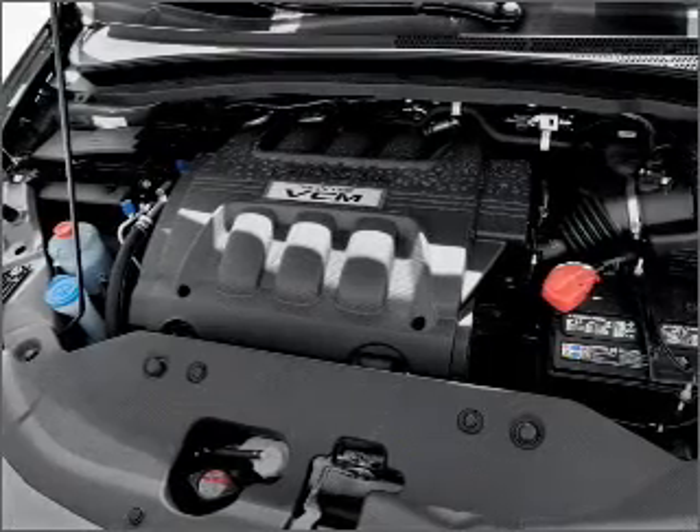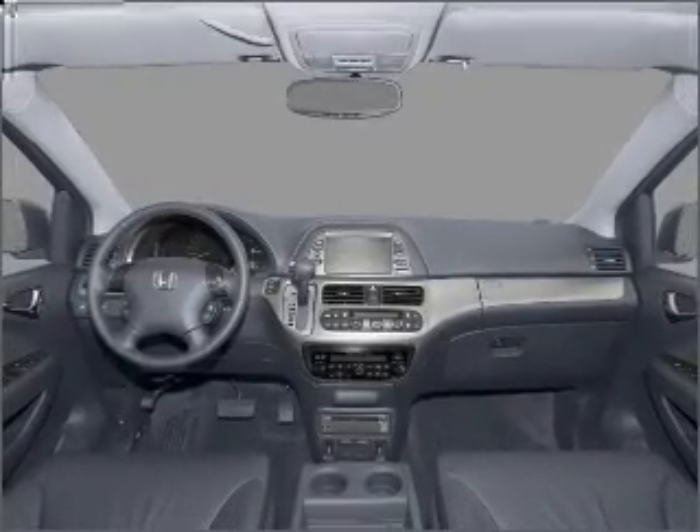The sunroof lets fresh air in. Pamper yourself with memory settings. Call today to schedule a test drive.